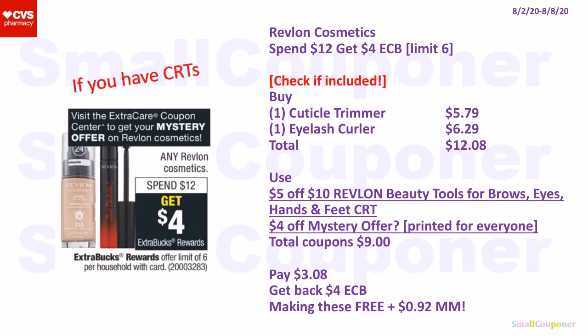The Revlon Cosmetics is spend $12, get a $4 extra buck; limit of six. We're getting a mystery offer — I'm assuming it'll be $4 off as that's what we got before. Check if the tools are included. If so, buy one Cuticle Trimmer for $5.79 and one Eyelash Curler for $6.29. Total: $12.08. Use a $5 off $10 Revlon Beauty Tools CRT and the mystery offer. We have to check the value when we print our CRTs during the week of the 2nd–8th. If it's a $4 off mystery offer, total coupons: $9. Pay $3.08, get back a $4 extra buck, making these free and a $0.92 moneymaker — depending on the mystery offer value.